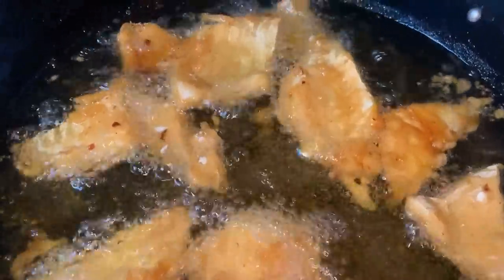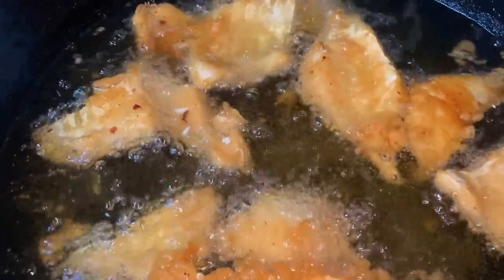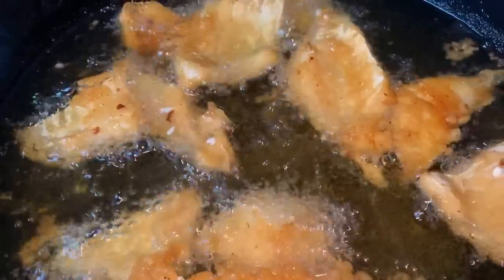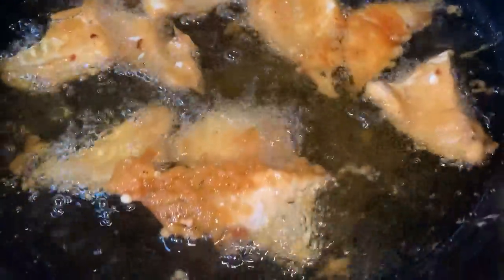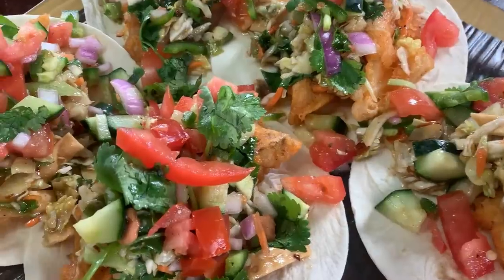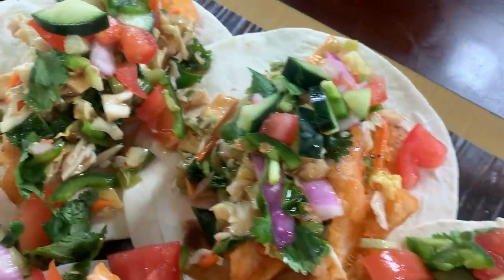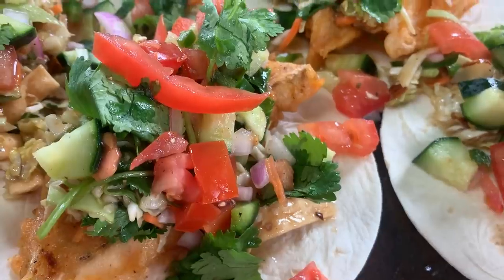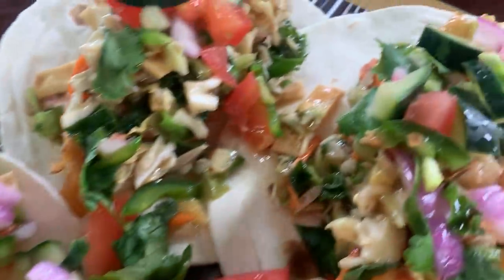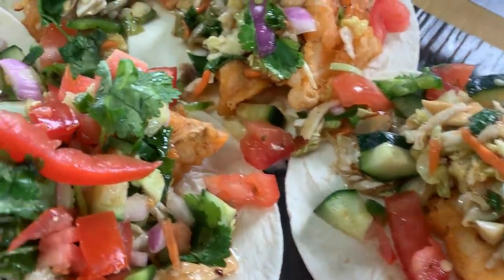Alright y'all, so this is the second batch — it came out better than the first, but still not how I wanted it. I think next time I'm just going to do the beer batter I used last time. This is what it's looking like y'all — cod fish tacos with everything on there. I got the Asian slaw on there and my pico de gallo. The fish is at the bottom. It's going to be delicious — I don't need any type of dipping sauce. This has everything I need.